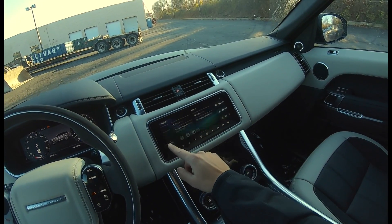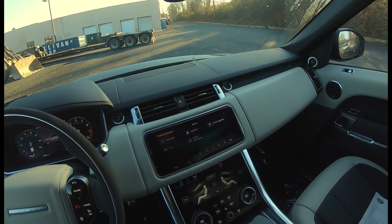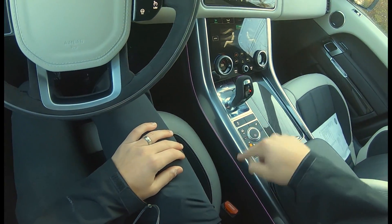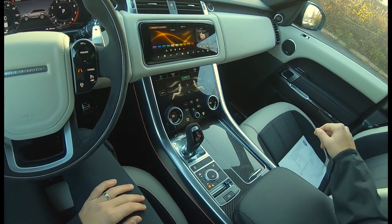There's also configurable ambient lighting, which everybody loves. You can change the color — we have it here as well as underneath. You can really set the mood to however you're feeling.